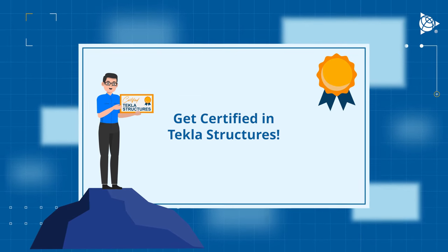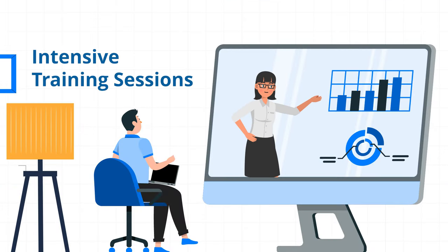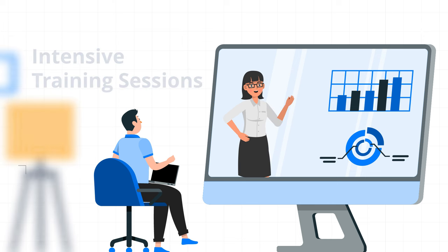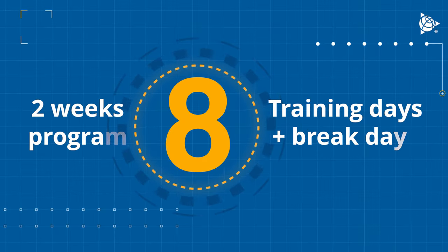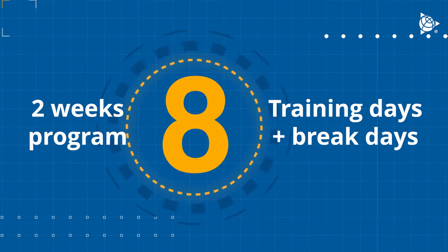Whether you are a working professional or just starting off in a Tekla team, this is your chance to learn from the best through intensive training sessions, a dedicated instructor, hands-on practice sessions, and a lot more. A few key points about the ILT program: the program is spread over two weeks, including eight training days and break dates.